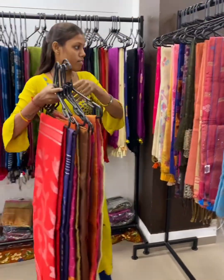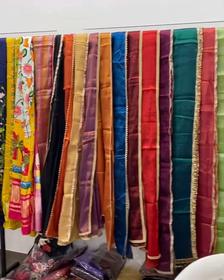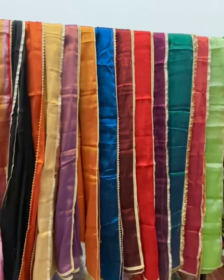They have also got dupattas in tissue. Printed dupattas are available for 1100 for any dupatta.